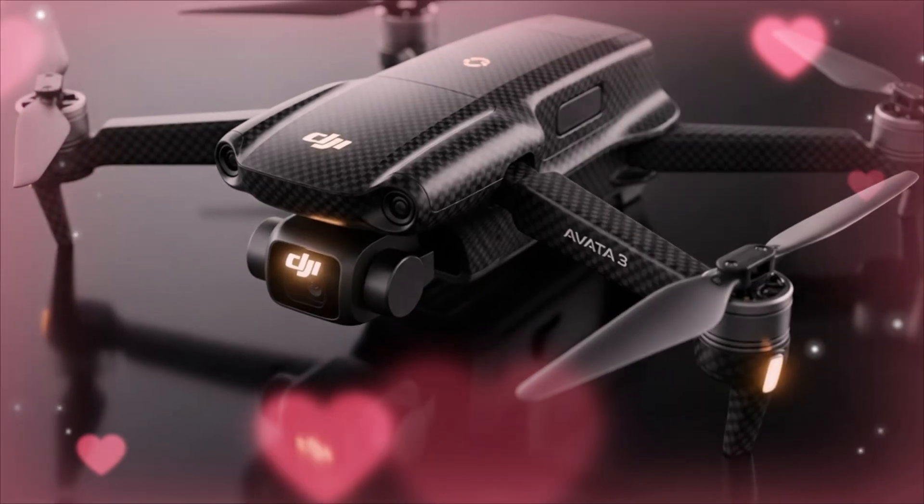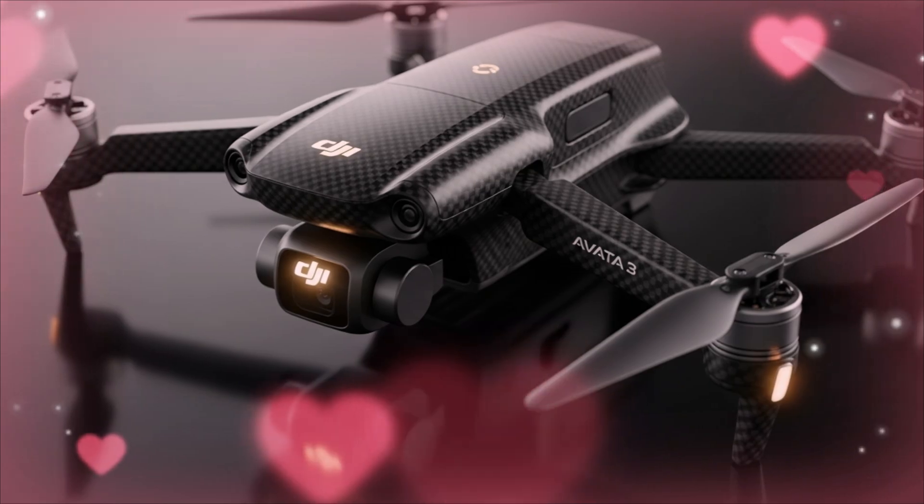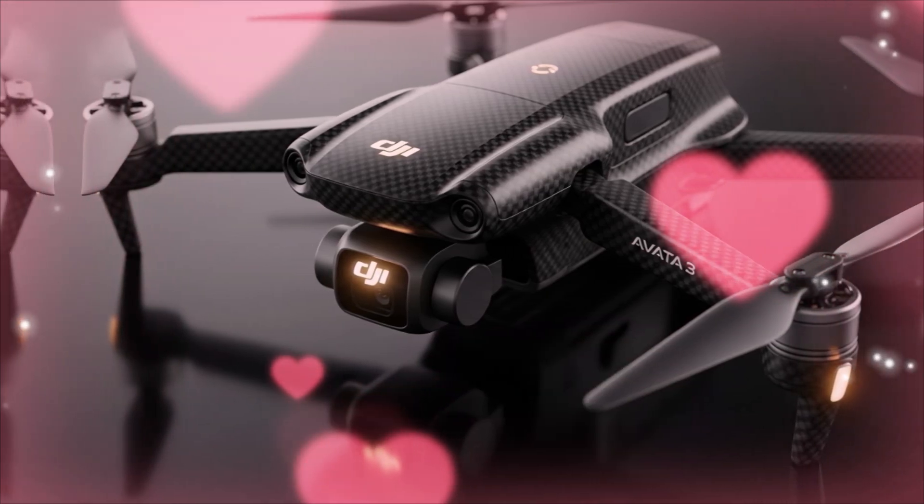So strap in, power up your goggles, and let's dive deep into the leaks, rumors, and possibilities of the upcoming DJI AVIDA 3 — officially coming soon.